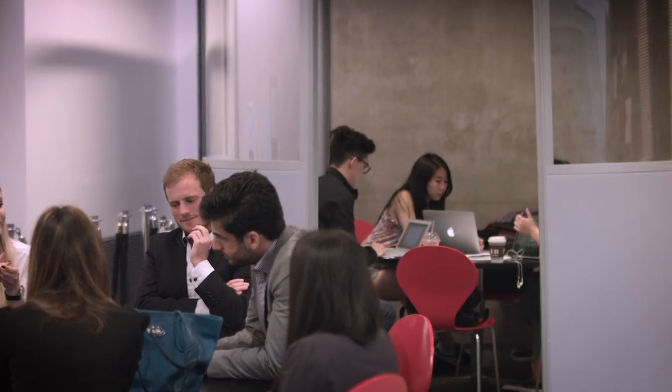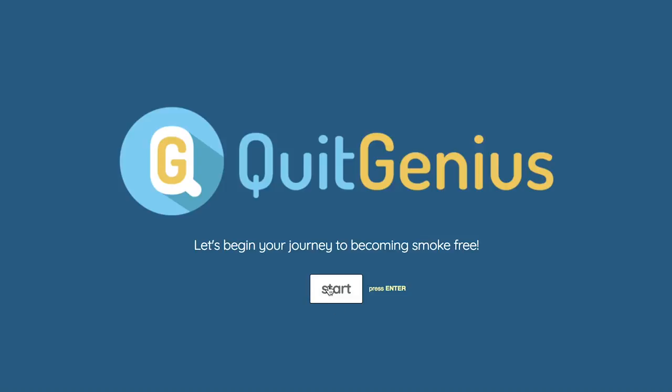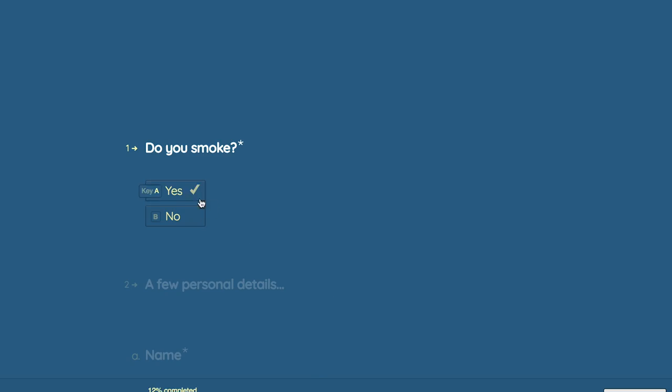A final project at the end of the programme will allow you to work with one of our members of faculty. You will address a real problem and develop solutions and recommendations. We have many examples where our students impact the change within healthcare delivery — for example, the Quit Genius app that looks at smoking cessation.